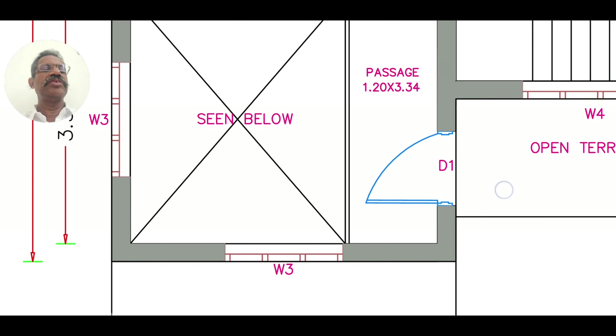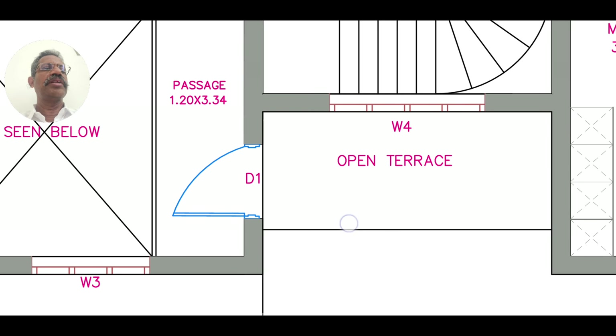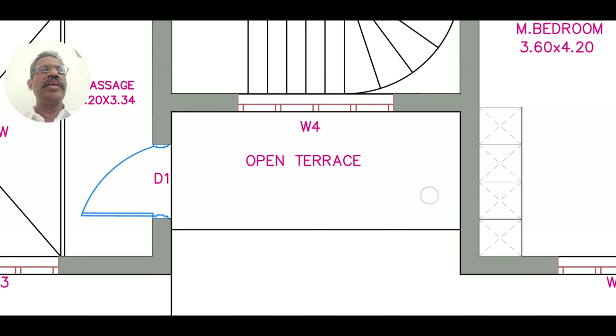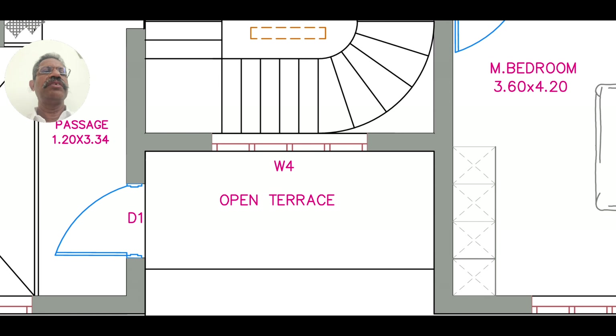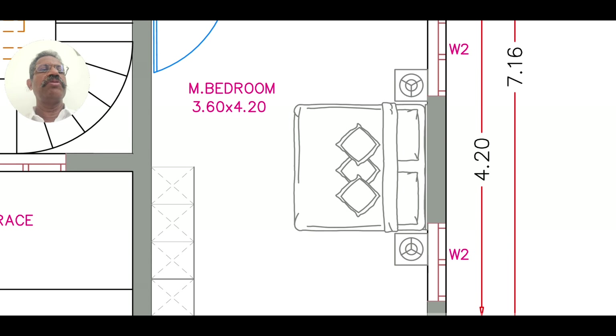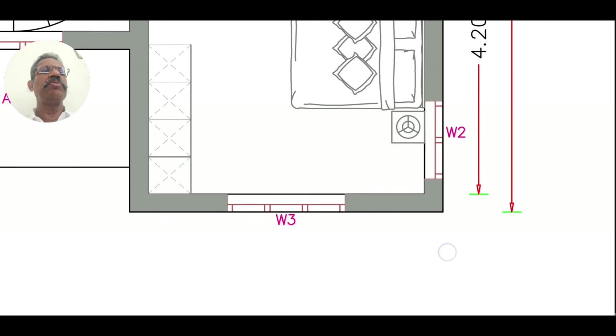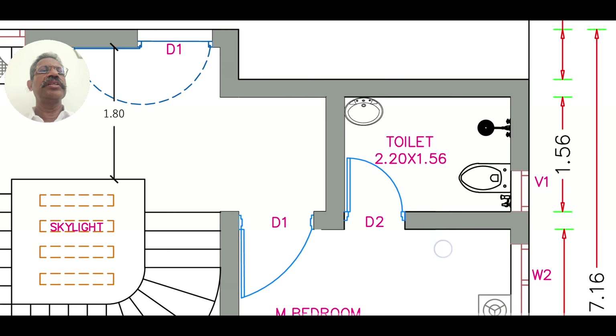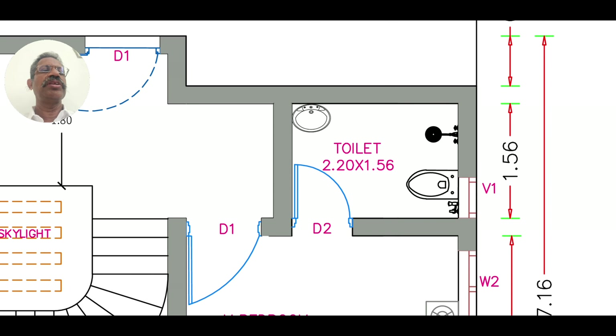There is a scene below and an open terrace with a staircase. There is also an open terrace and a glass ceiling planned for the future. There is a balcony and a bedroom on top.